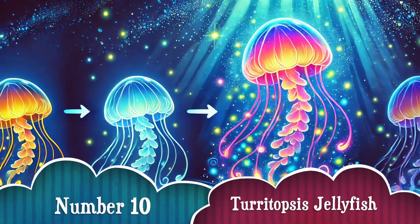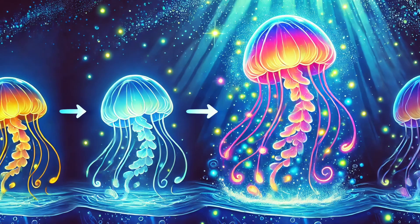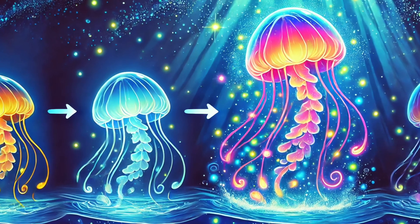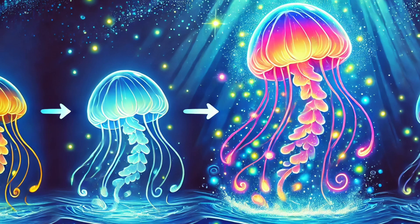Number 10: And last but definitely not least, the Turritopsis jellyfish! This tiny jellyfish has been nicknamed the immortal jellyfish because it can revert back to its baby stage instead of dying! That means it can technically live forever! Now that's some real magic!